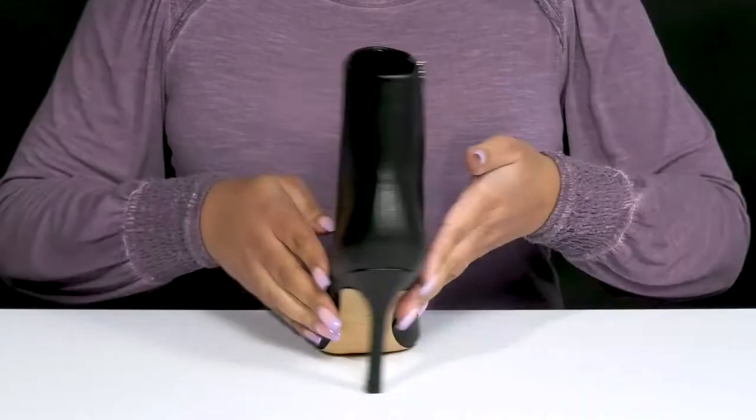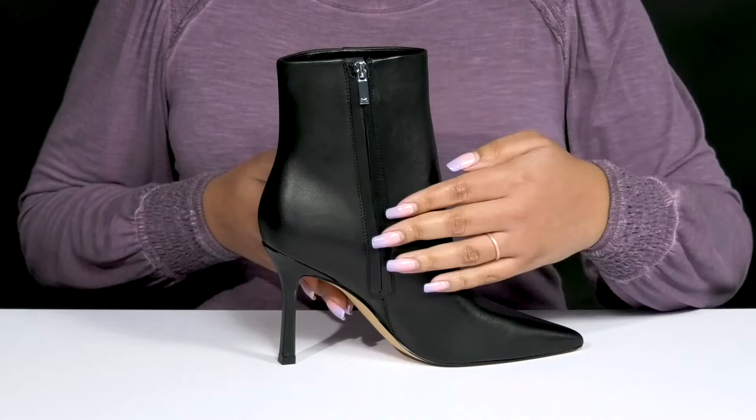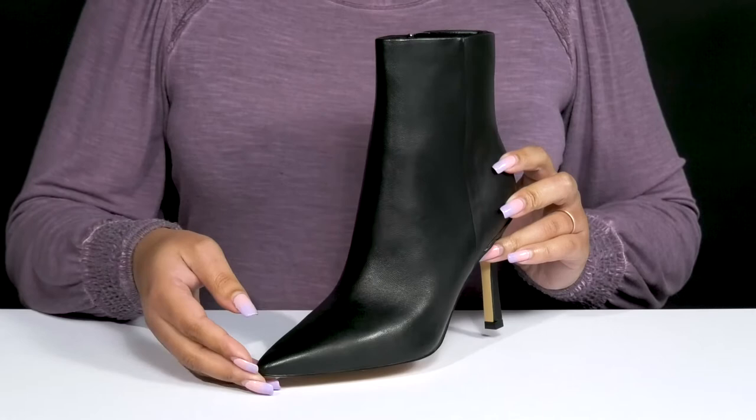The Kindry Boots by Mark Fisher feature a leather upper with a pointed-toe silhouette, and they have a zipper closure on the inside for easy on and off. These have a sleek and sultry design, giving you a cute and stylish look that's great for a night on the town.